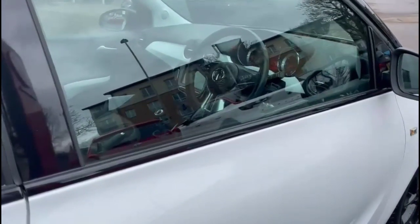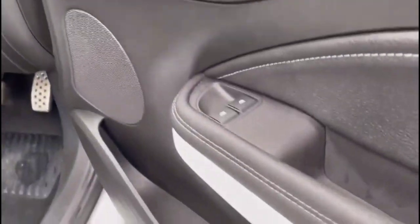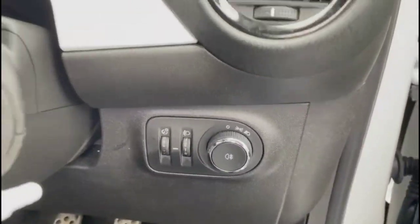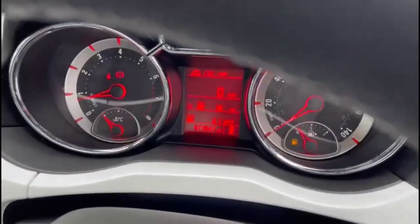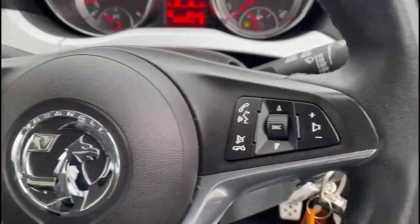As we head inside through the driver's door, there are sport-style front seats, front electric windows and mirrors, lighting controls, a multi-function steering wheel and central display in the dashboard, cruise control plus audio and Bluetooth controls.